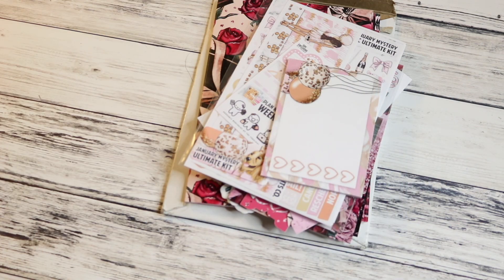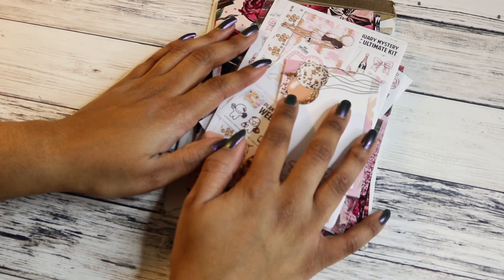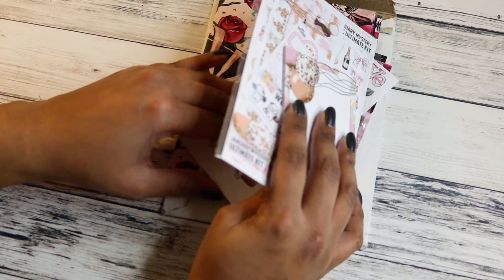Hey everyone! Coming back with a super quick video — hopefully it's quick. I just got some stuff from Scribble Prints Co. I bought their TN kit that she came out with, and then I got my mystery kit. I normally never haul these; I haven't done a haul in a long time actually.